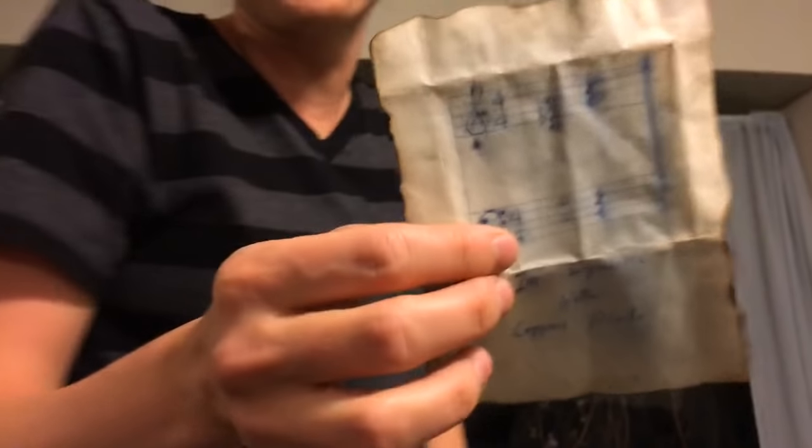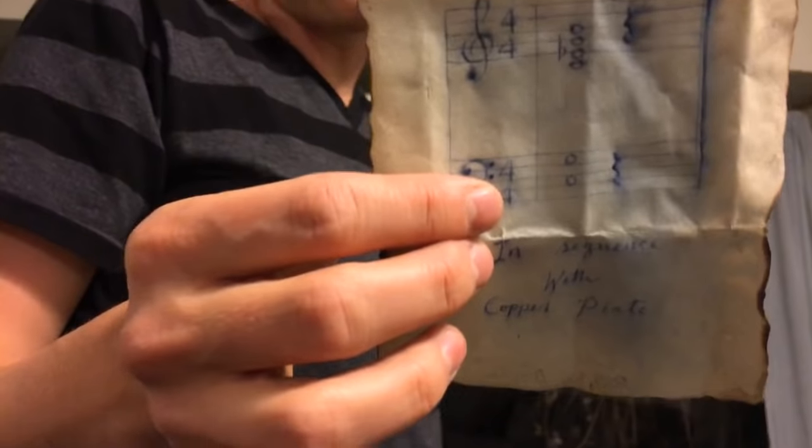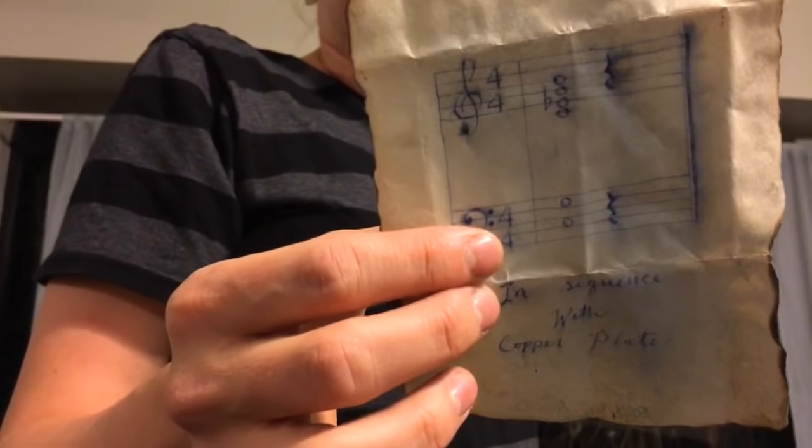Somebody said they like the pig one. Well, here's the piggy. Ask them how to read this, because I can't figure it out. I honestly don't play the piano. Your mom helped you figure that one out - my mom helped me figure this one out because she has played the piano in the past.